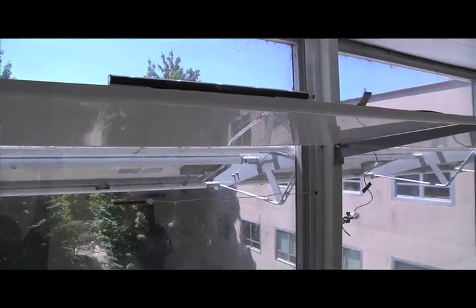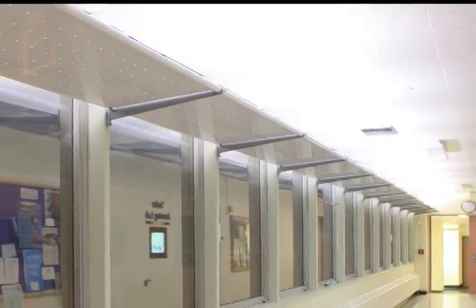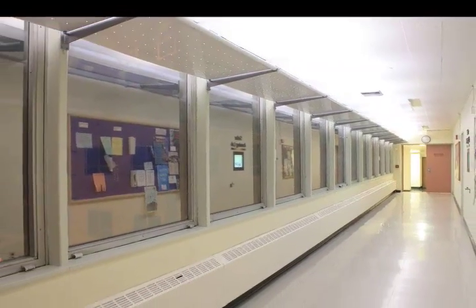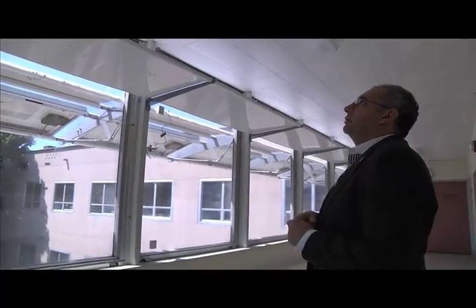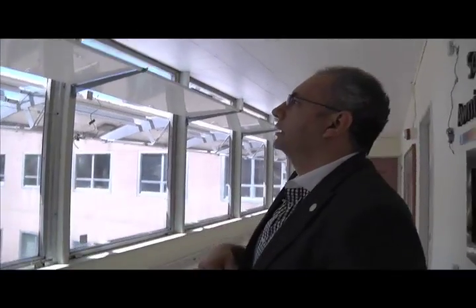These LED lights are on now, but they are wired with daylight sensors. So when we have enough daylight, these shut off, and as daylight starts to decrease outside and we move to nighttime, these will start to dim up to augment the daylighting, until it becomes completely electric lighting at night.